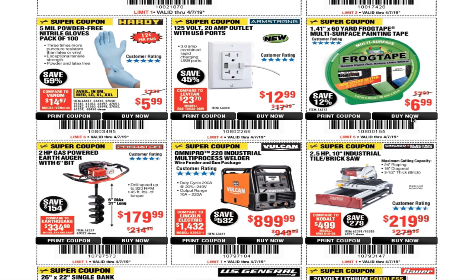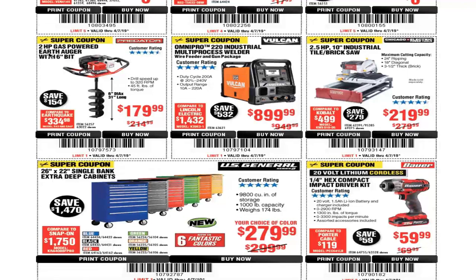A 2-horsepower gas-powered earth auger with a 6-inch bit for $179. The OmniPro 220 industrial multi-purpose welder by Vulcan for $899. And the two and a half horsepower 10-inch industrial brick saw for $219.